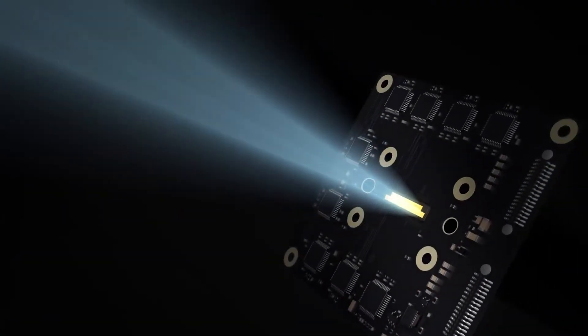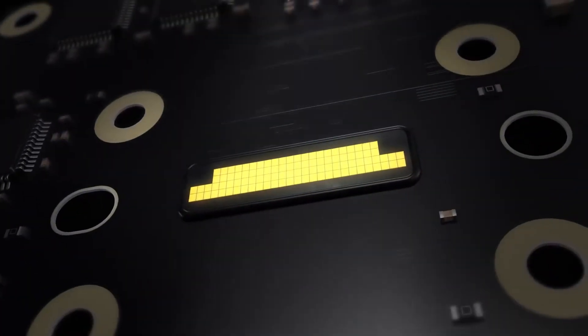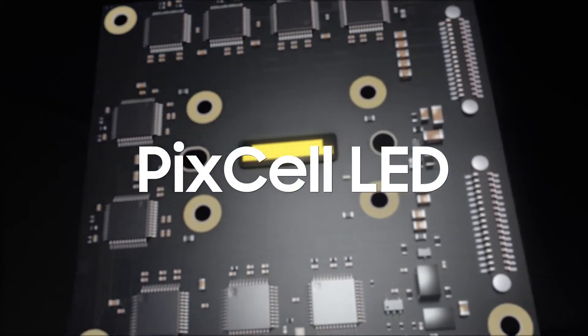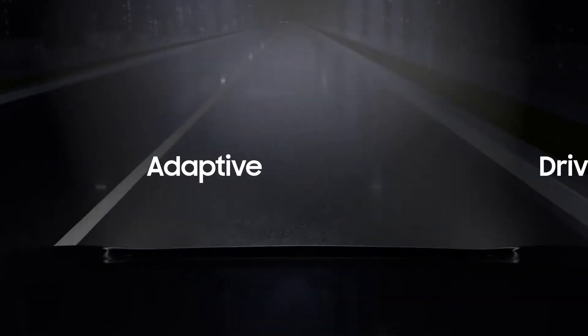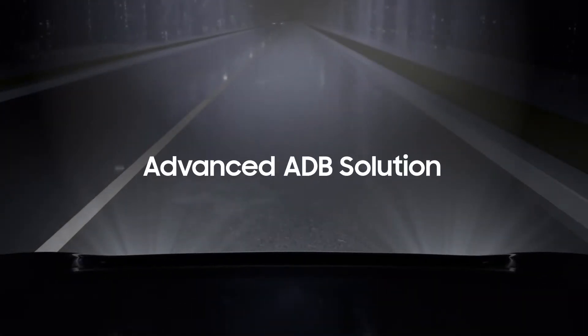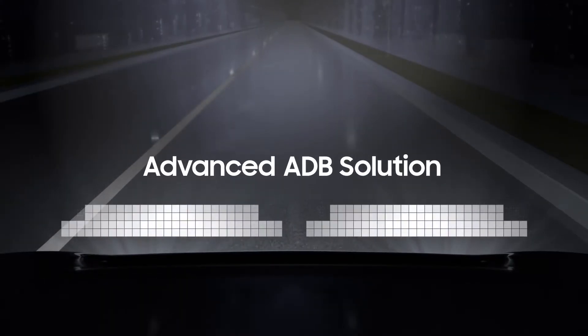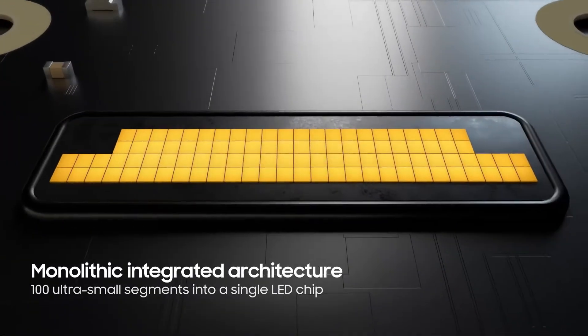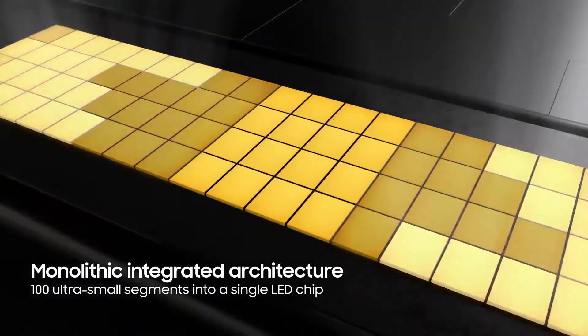How can state-of-the-art semiconductor technology improve your drive? Introducing Pixel LED — a new advanced adaptive driving beam solution engineered using Samsung's state-of-the-art semiconductor technology. It consolidates over 100 ultra-compact pixels into a single LED chip.